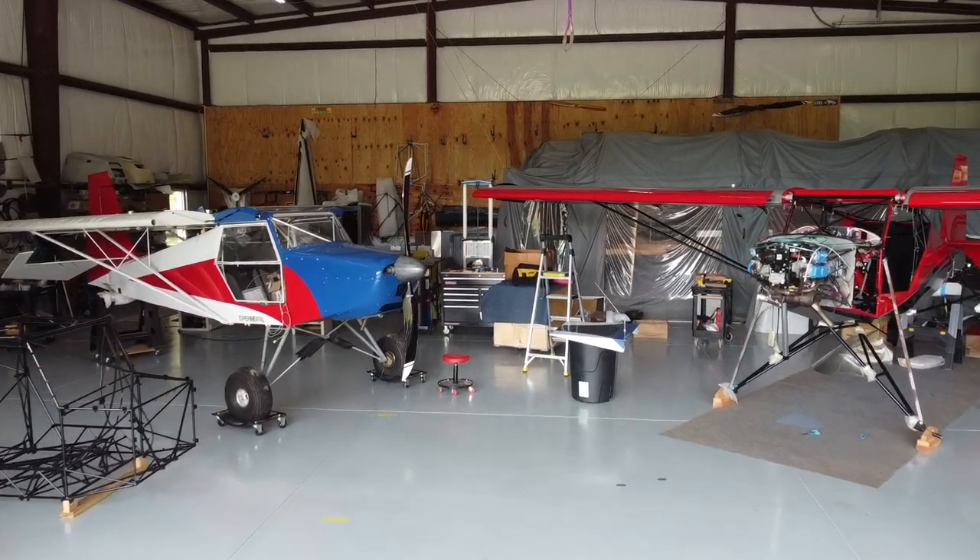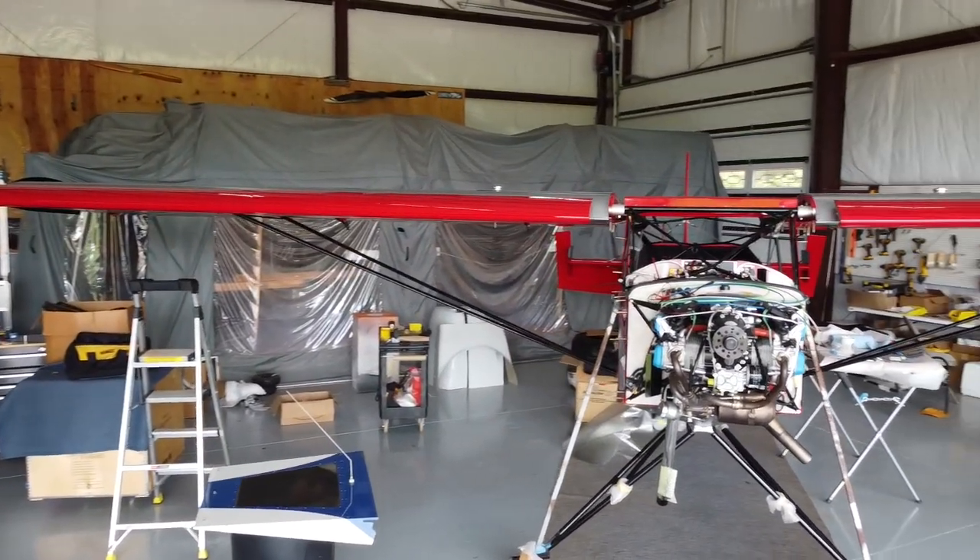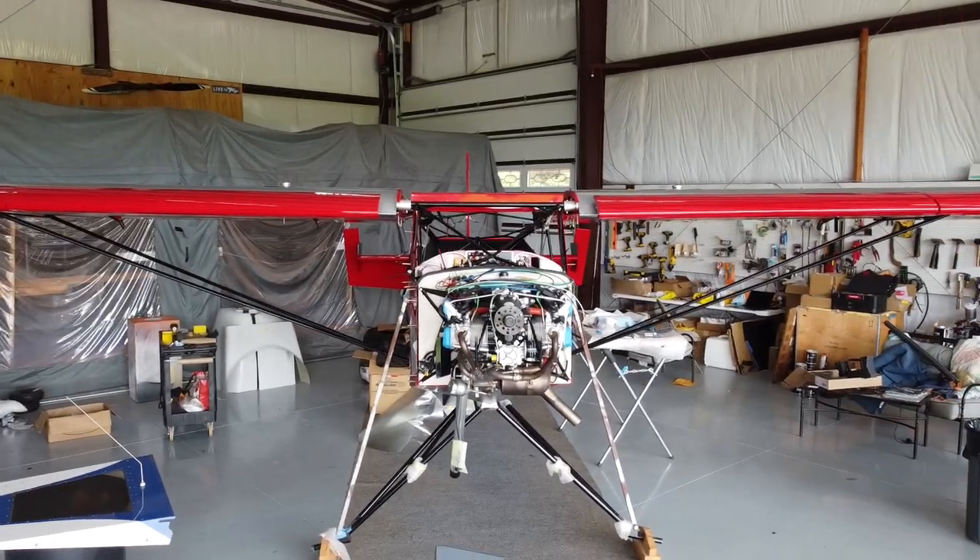Which models are those? Troy's is the XL with his Titan engine, Mike's is a standard Super Stol with a 915, and mine's a standard Super Stol with a 915 as well. Are these the two most recent 915 installations? Yes, and Mike's is probably the most recent because he just finished his maybe a month or two ago.